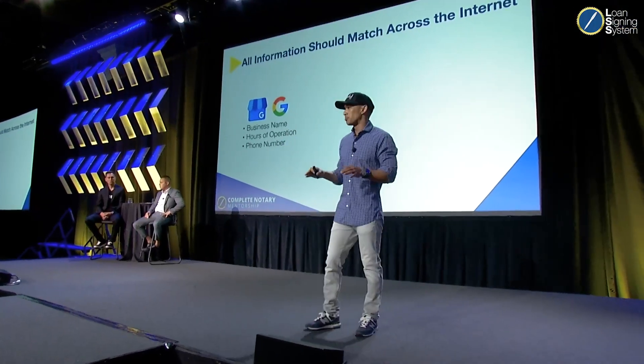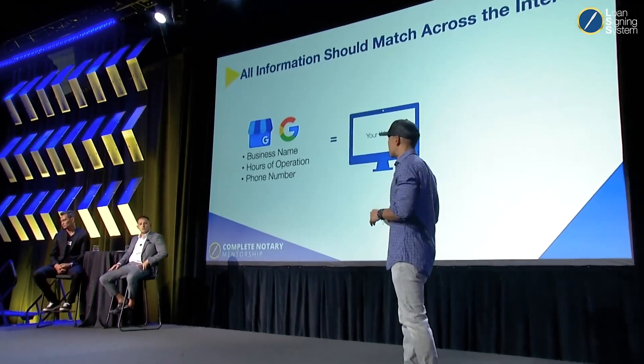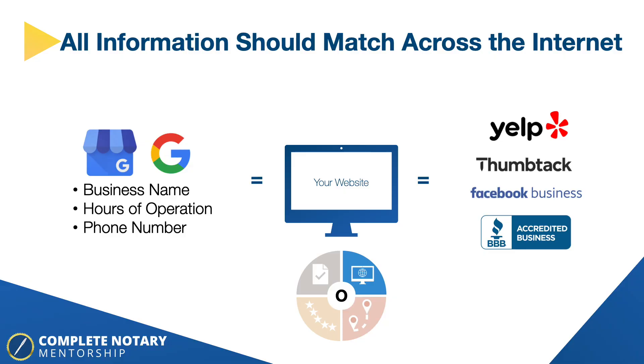Make sure everything matches as part of your online presence. Don't change the name of your business just to add a keyword. The name of your business should match what's on your website and all of your other profiles. If your business hours are 24 hours on Google, they should be 24 hours on Yelp. Make sure all profiles are consistent — you don't want to confuse Google either, and whenever there's confusion, the answer for a prospect is always no.